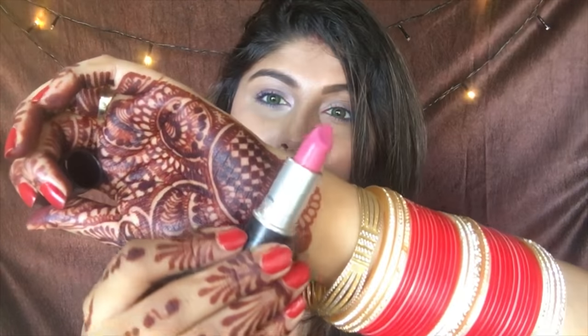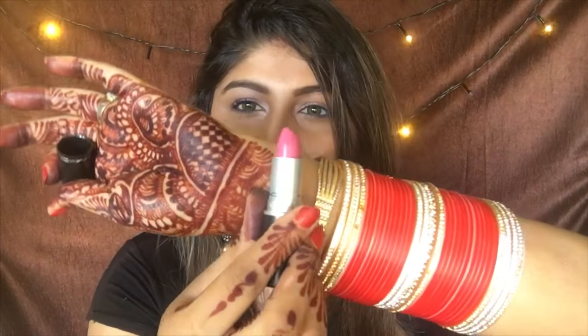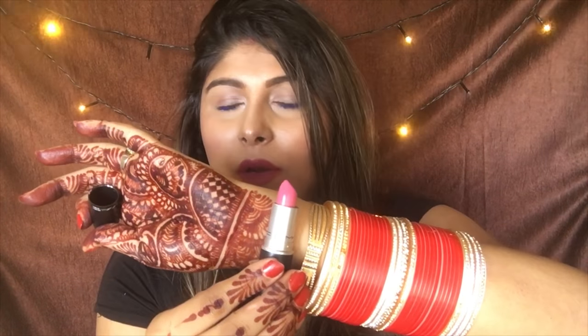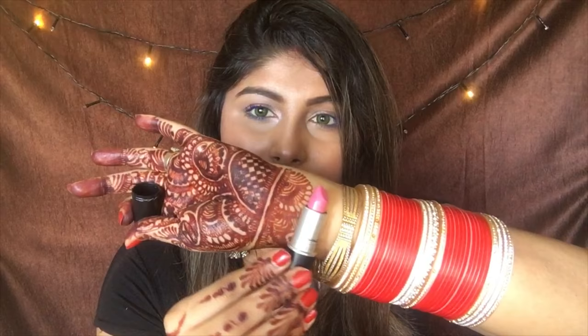The fourth shade is Steady Going. This is also a pink, but a light pink which is good for the day — brunches, or if you're going to the mall. This is the fourth shade that I recommend and use.